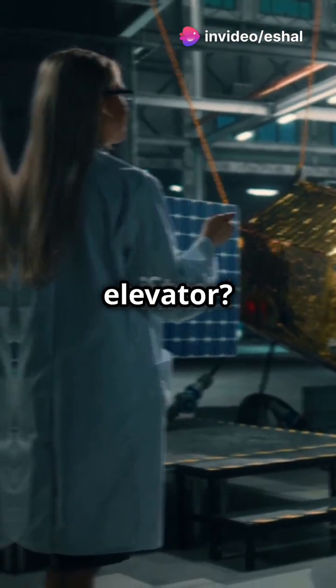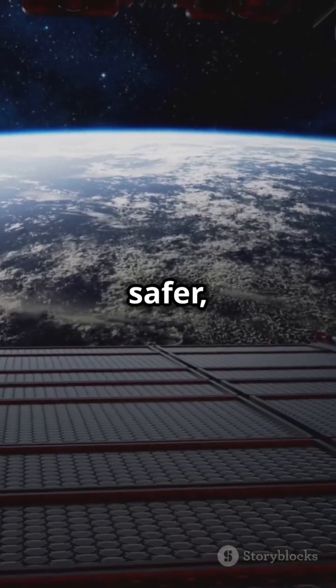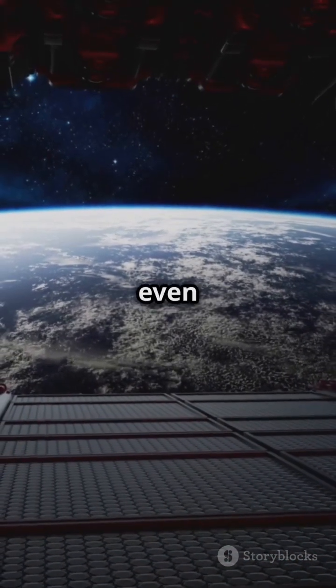But why build a space elevator? It could revolutionize space travel. Imagine cheaper, safer, and more frequent trips to space for launching satellites, space tourism, and even building colonies.